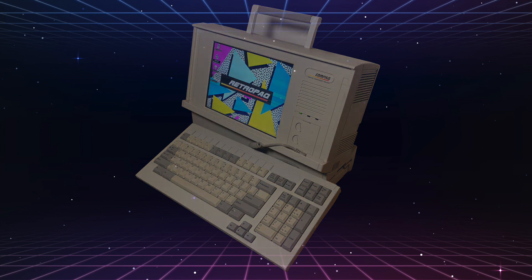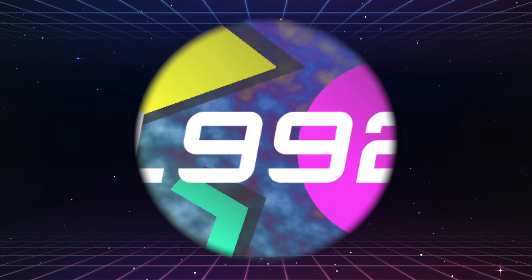The Compaq Portable 46 was the last luggable computer released by Compaq, back in 1992.